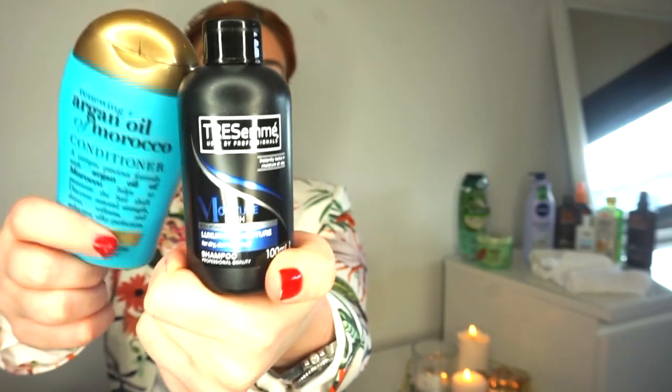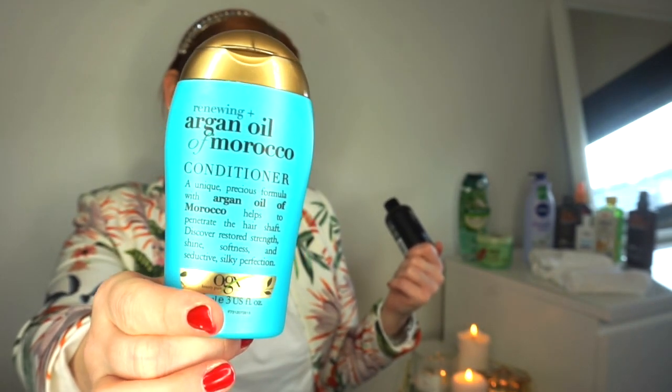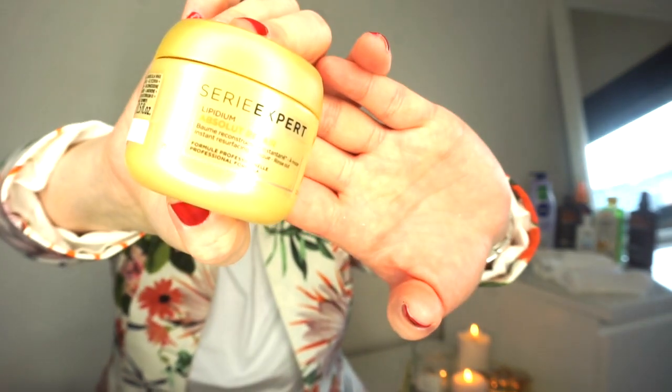So I've got the Tresemme dry damaged hair shampoo and the Moroccan Oil argan oil conditioner. Day to day I'm also going to be leaving in this hair mask from L'Oreal Absolut Repair - I've got a bigger one at home but I got the smaller size for travel. You may have noticed I've got no extensions in lately because since lockdown I can't get my hair to a colour I like and my extensions don't match, so I'm giving my hair a break and letting it grow.